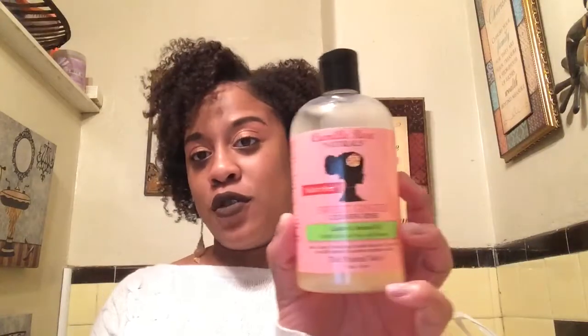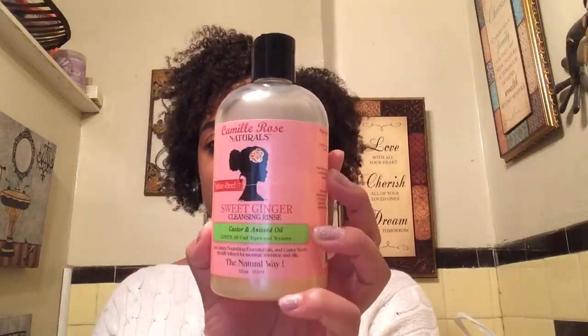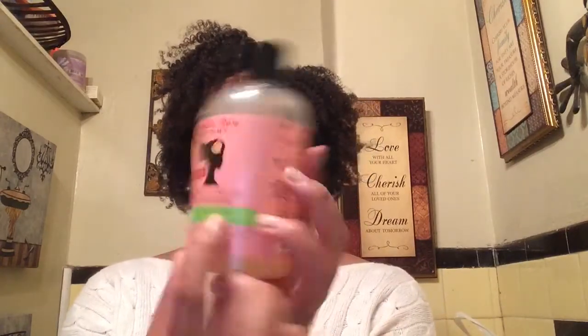My favorite shampoo is the Camille Rose Sweet Ginger Cleansing Rinse with castor oil and aniseed oil. I got this maybe two months ago, but it works really well — it detangles, it moisturizes. My fingers just run through my hair when I use this. I have a video on it, but this is my favorite shampoo. It turns my hair into silk when I'm shampooing, and it has amazing natural ingredients.